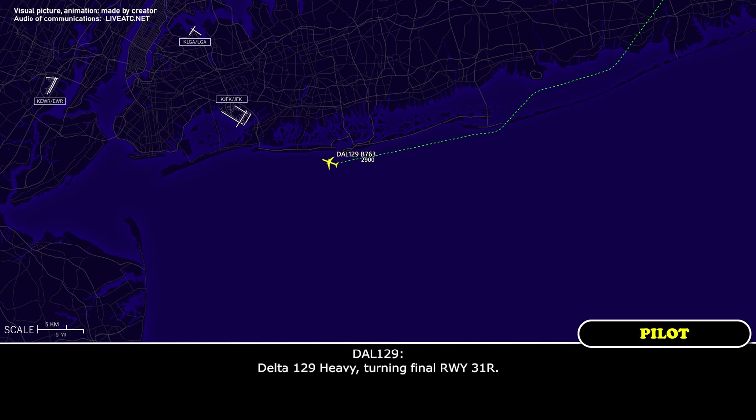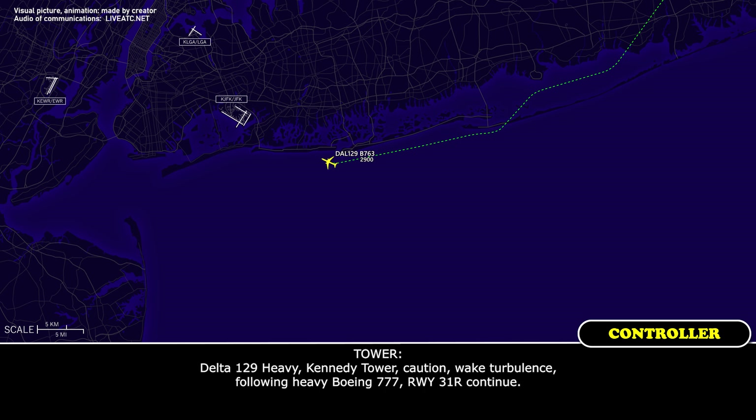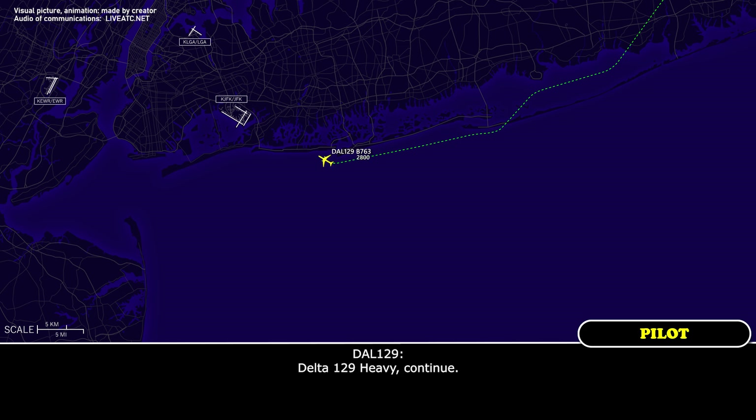Delta 129 Heavy turning final, runway 31 right. Delta 129 Heavy, caution wake turbulence following heavy Boeing 777, runway 31 right, continue. Delta 129 Heavy, continue.